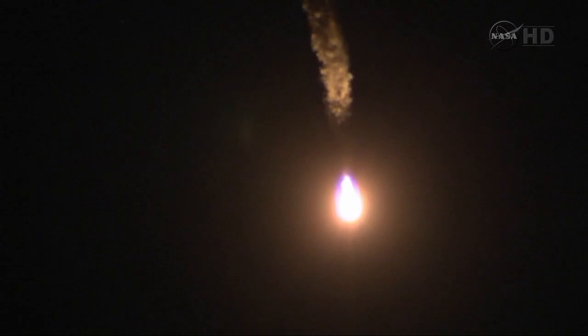1 minute and 12 seconds into flight. The velocity of the Soyuz is now 1,100 miles per hour. We've had good first stage performance, and the Soyuz is delivering 102 tons of thrust from its four boosters. 80 seconds. Single engine. We are doing well.